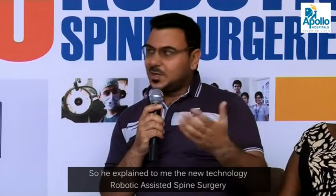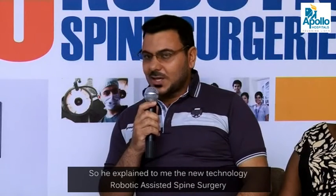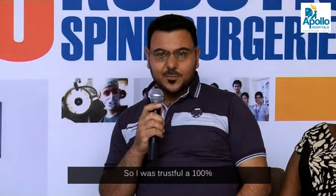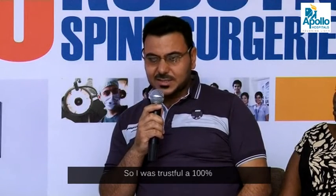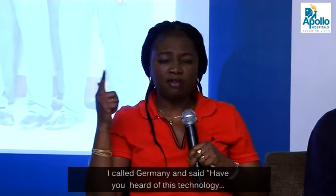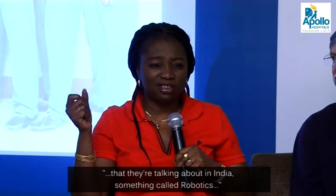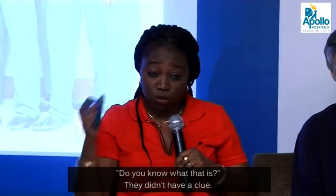He explained to me the new technology — robotic-assisted spine surgery. I was 100% trustful. I called Germany and I said, have you ever heard of this technology that they're talking about here in India? It's something called robotics. Do you know what it is? They didn't have a clue.